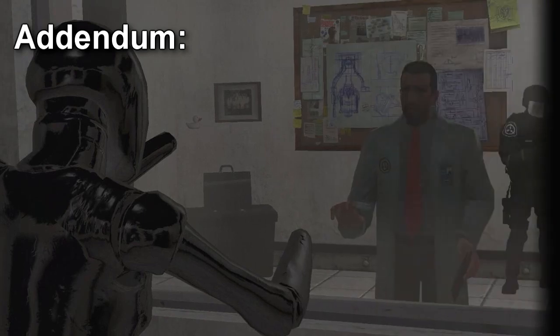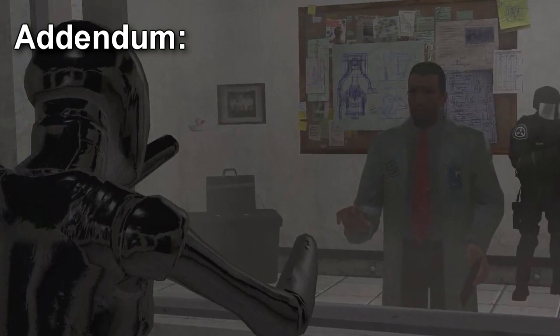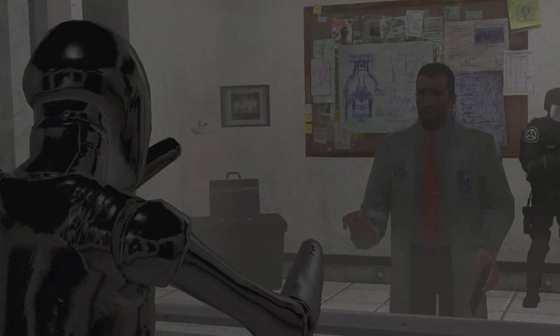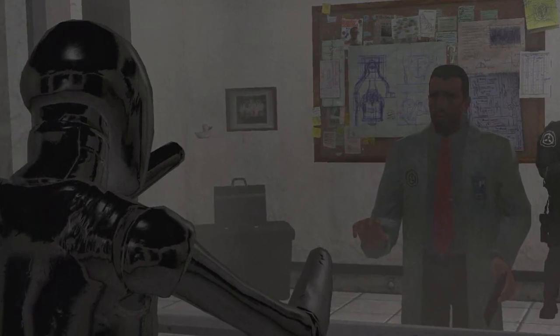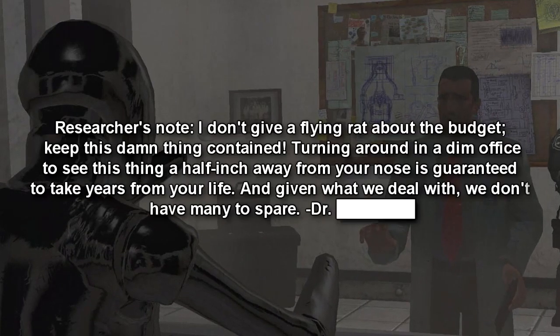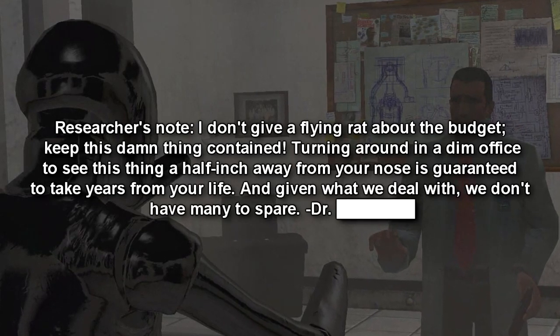Addendum: Object upgraded to Euclid Class after the statue somehow managed to appear on the other side of sight and manifest directly behind Dr. [name redacted] in his office. Additional observational measures are to be put in place to prevent future incidents. Researcher's note: I don't give a flying rat about the budget. Keep this damn thing contained.